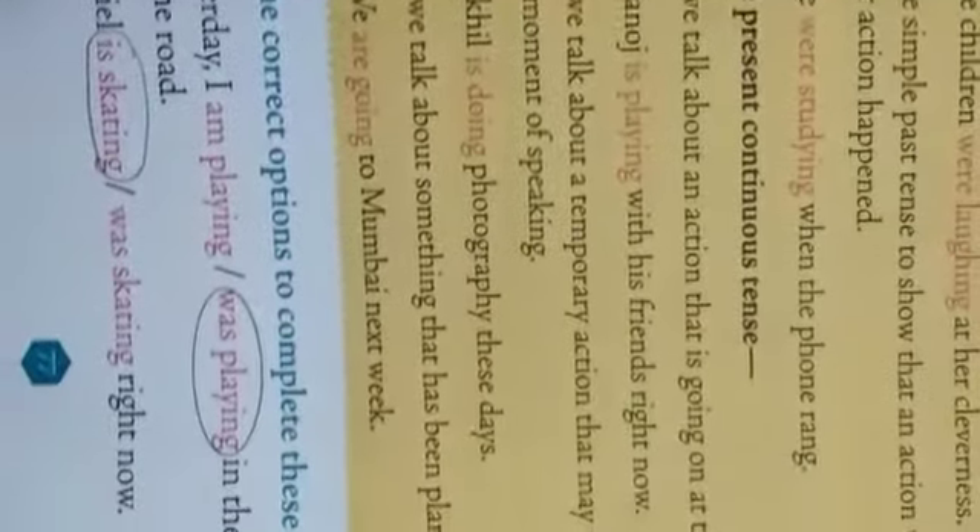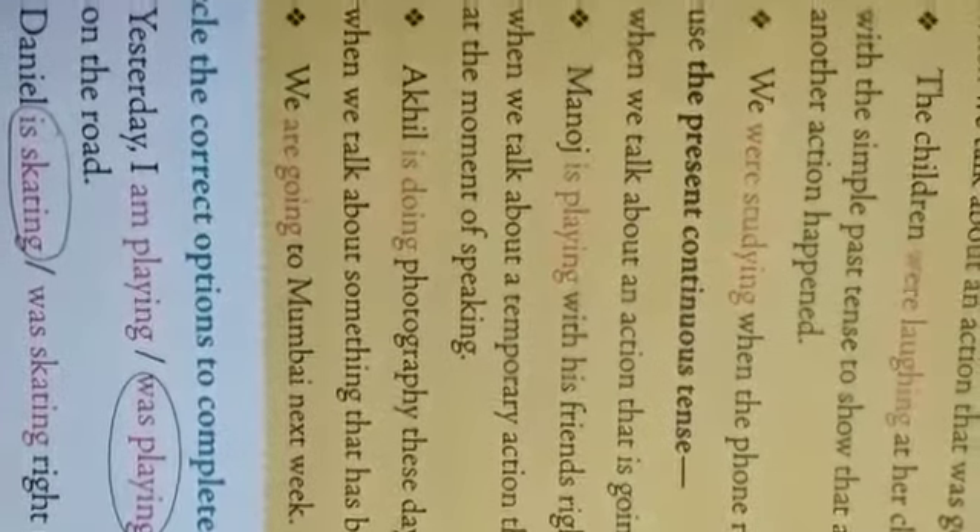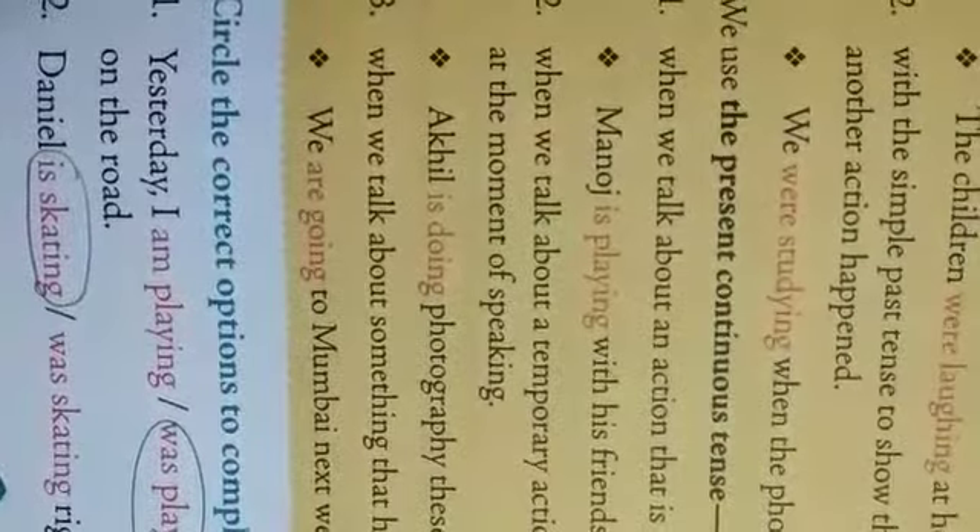Second one: 'Daniel dash right now.' Right now means at present, the work is continuing — in continuous tense we call it 'is skating.' He is skating.